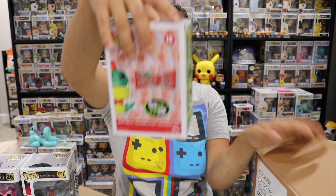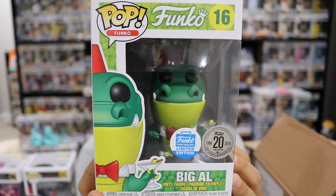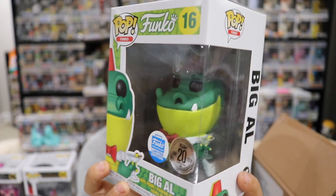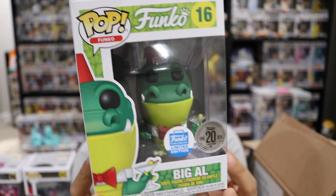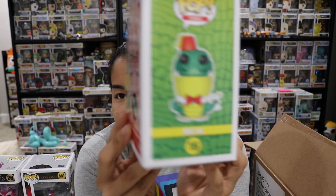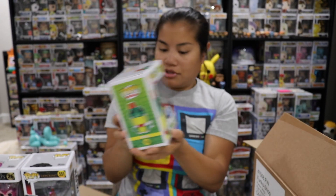What else do we have? We have Big Al. I think this is from the Spastic Plastic Set. At some point I was collecting some of these — I like the designs they have. But then they started releasing them all the time and I was like, nah, I can't. He's holding like a martini or something.